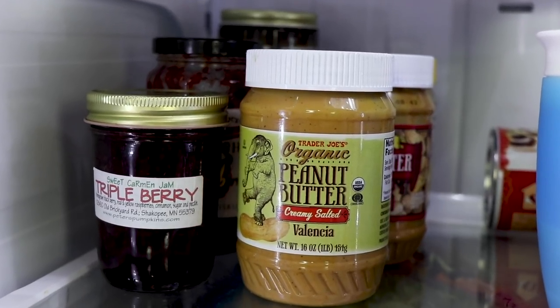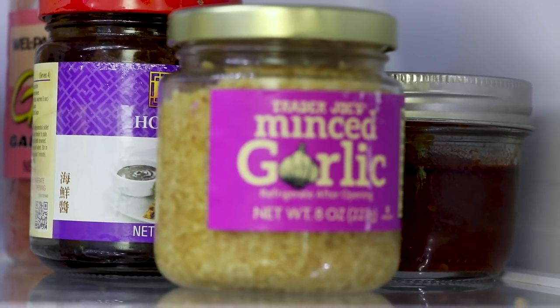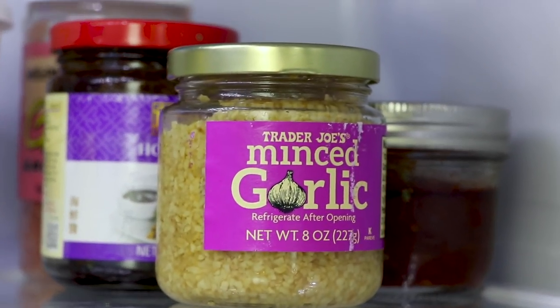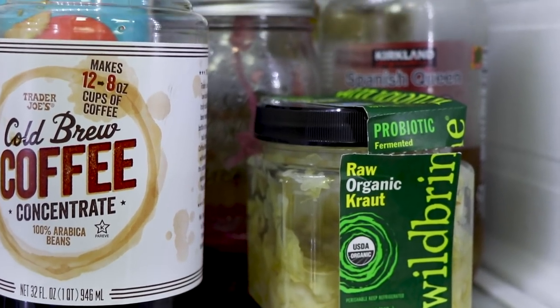Stadium seating is pretty genius when you go to the movies, and it's the same for your refrigerator. If something is short, put it in the front. If something is tall, put it in the back. If you can see everything, you use everything.